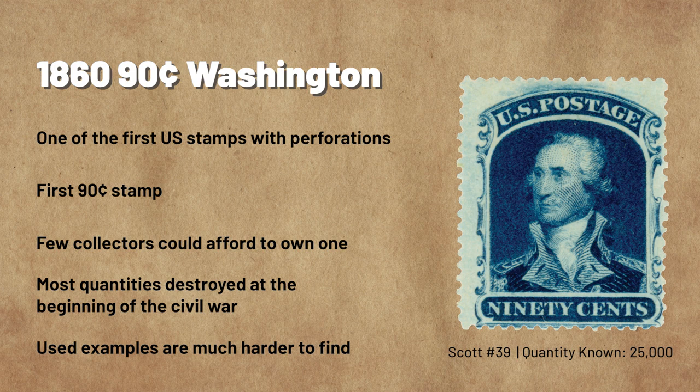After several states seceded, the federal government suspended postal service to the Confederacy. Then-current postage stamps were rendered invalid, including the newly issued 90-cent Washington. Unsold inventories were returned to the U.S. Post Office and destroyed. Because they were in use for such a short time, used examples are much rarer than mint stamps and have a higher market value.